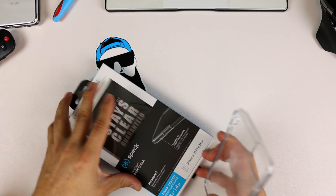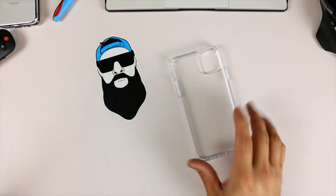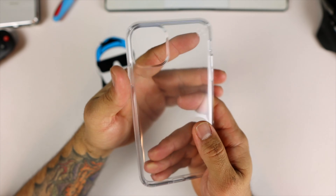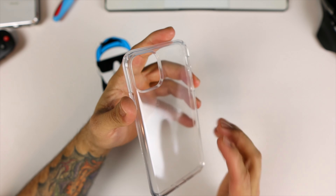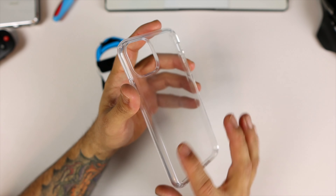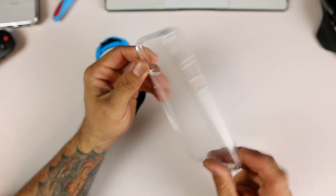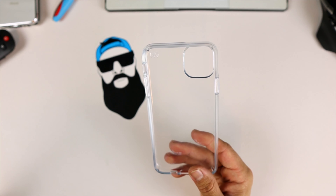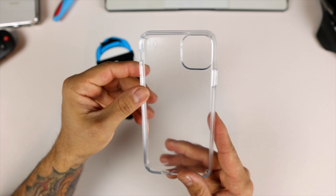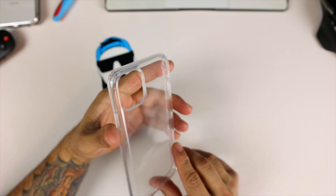Let's go ahead and pull the phone out. Now this is just a simple case, but it is crystal clear. It says it'll stay clear guaranteed longer than any other case out there, meaning it's not going to get that yellowish look. It's going to stay this clear as long as possible — it's guaranteed that it will stay this color.